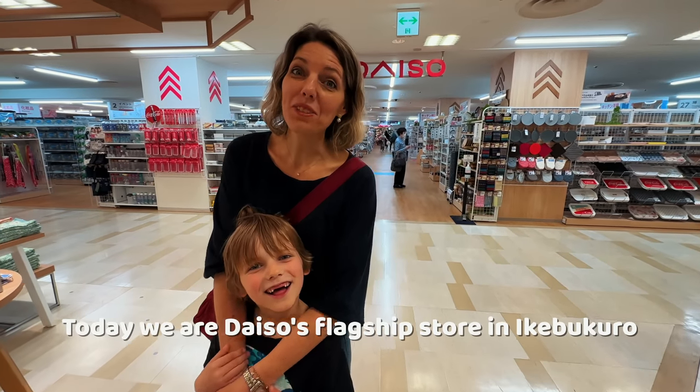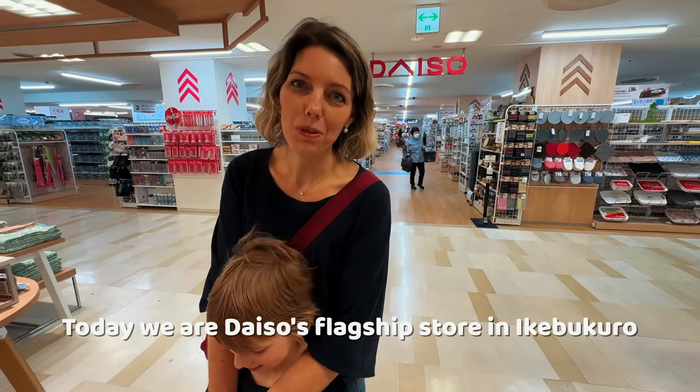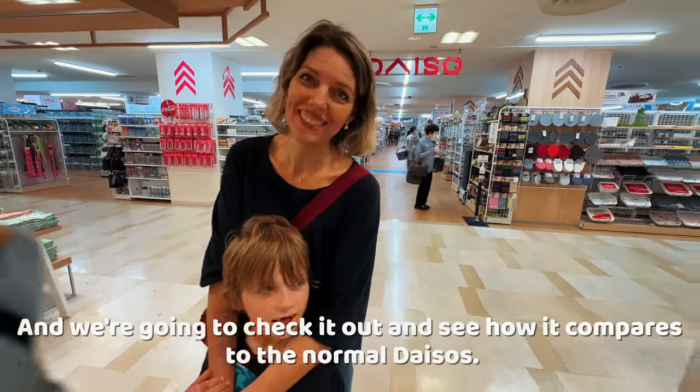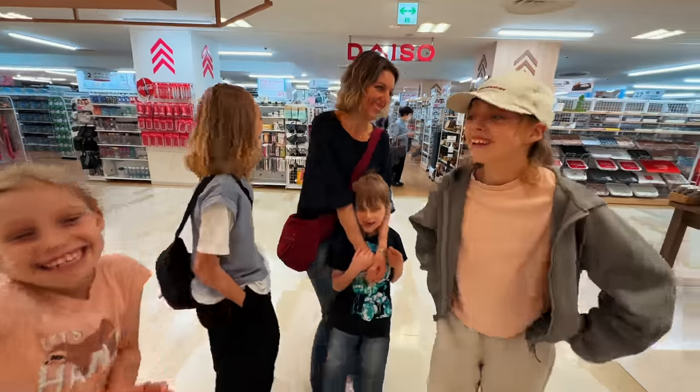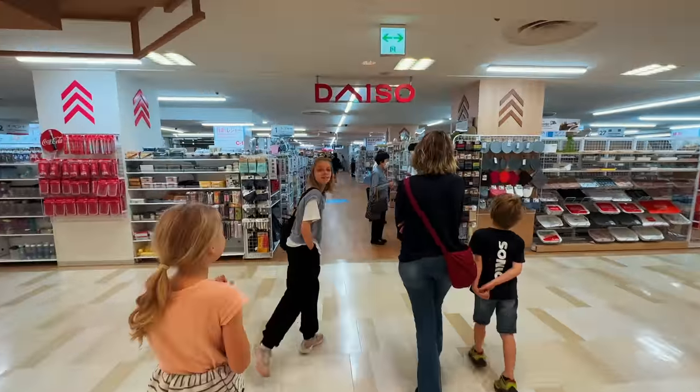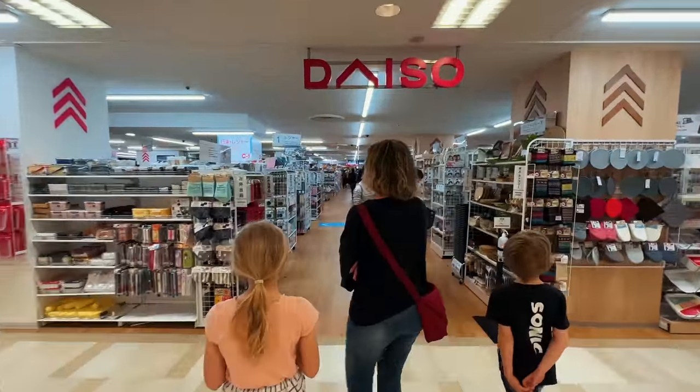Today we are at Daiso's flagship store in Ikebukuro, and we're going to check it out and see how it compares to the normal Daiso's. We get 100 yen to spend. This thing is huge. Let's check it out.